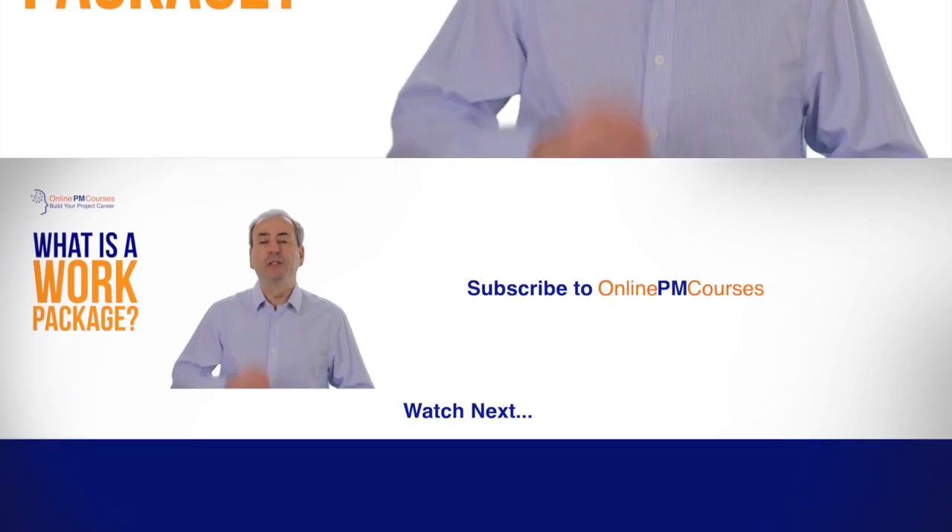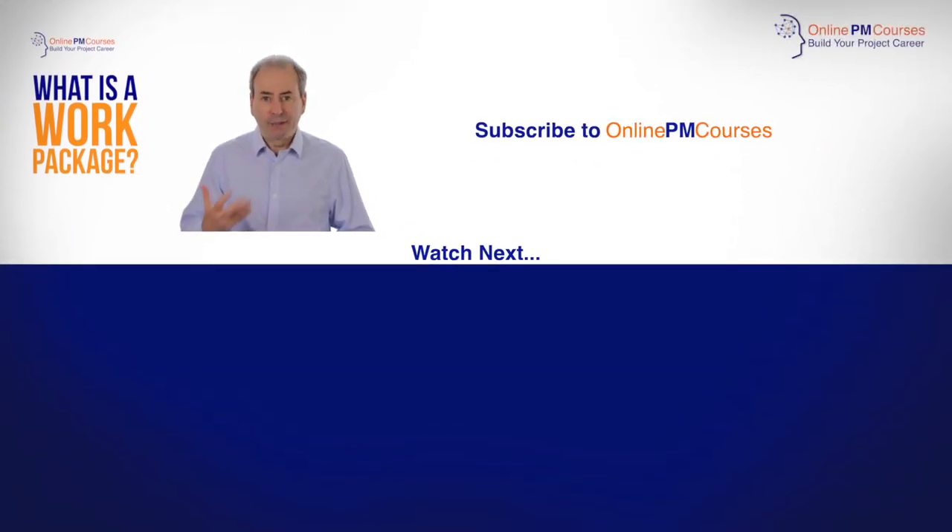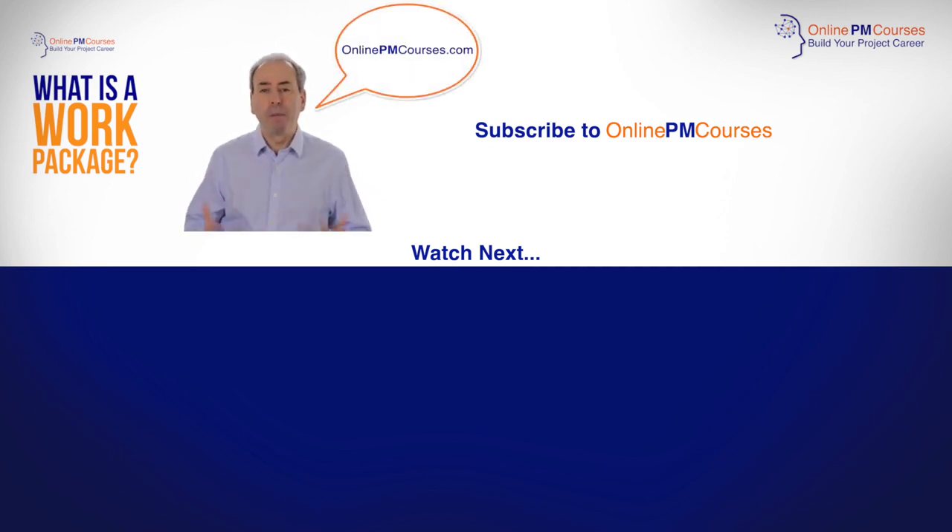If you've enjoyed this video, please do give it a like. Please subscribe for more and hit the notification bell to find out about them as they come out. And please do visit the online PMCourses website where you'll find plenty more free and paid resources for project managers.